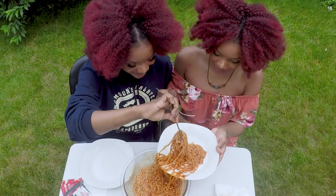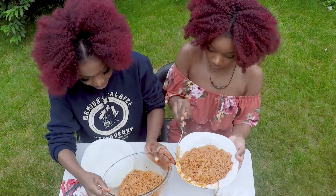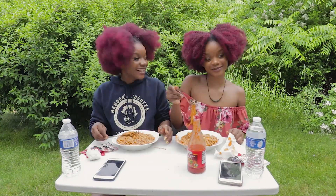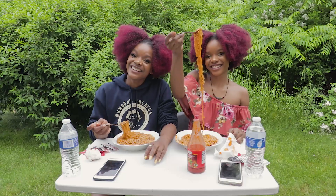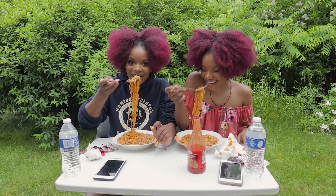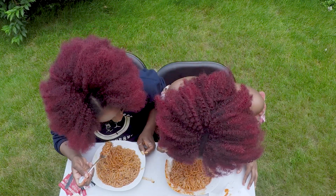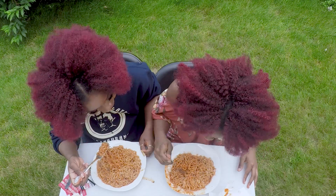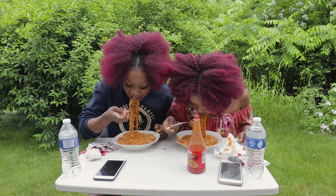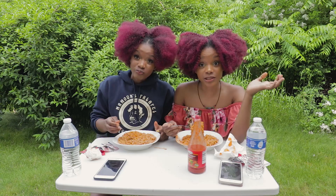Okay, you ready? Yes! I'm going to try my best not to get this on my lips. Ready? Cheers! It's spicy, it's spicy — but it tastes good!